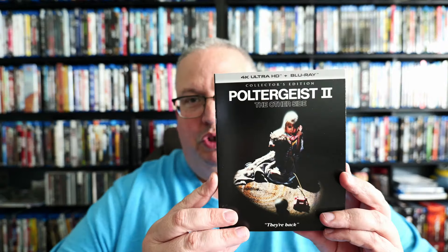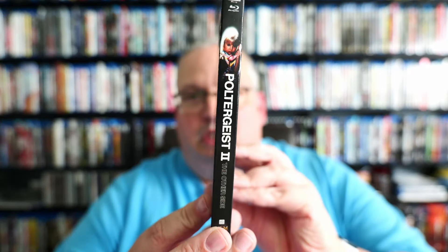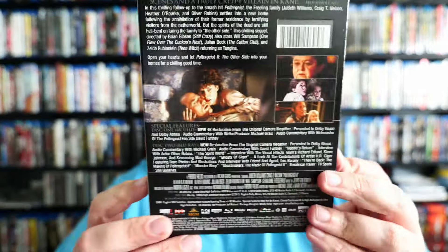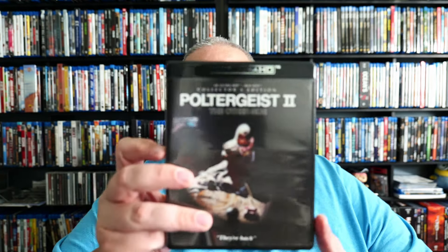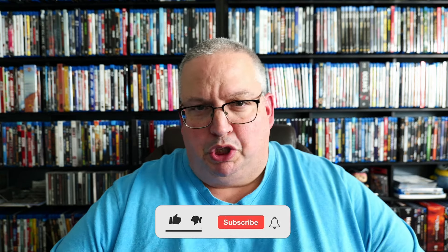This is new on 4K from Scream Factory. You do in fact get a 4K disc and a Blu-ray disc. This is the slipcover here — not too shabby. On the back there, and then on the inside you basically have the same art. It doesn't have any kind of reversible artwork, although they did put a little art on the inside of the discs. You do get a Blu-ray and a 4K. No digital copy — Scream Factory doesn't really do that. But you do get both discs if you pick up Poltergeist 2 on 4K.